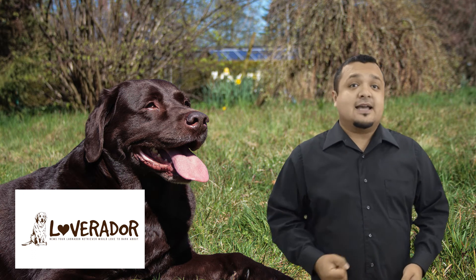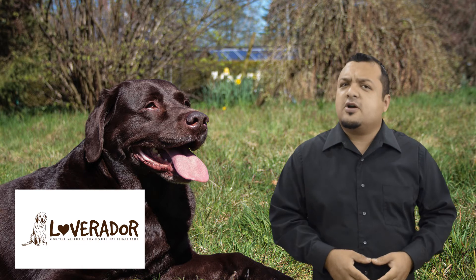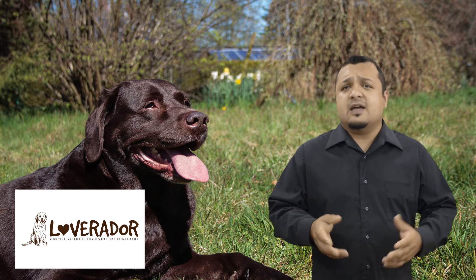1. What will she act like when the puppies come? What do I need to do to prepare her? Labrador mothers have a strong instinct to protect their pups and will feed them from their breasts, just as any other mammal. 2. How long will she be pregnant? 63 days, or 2 months, is average.